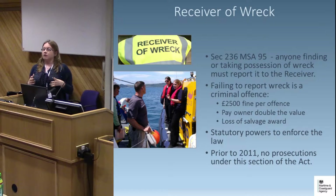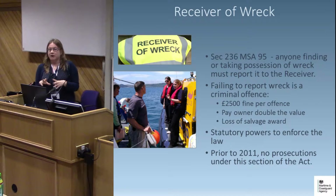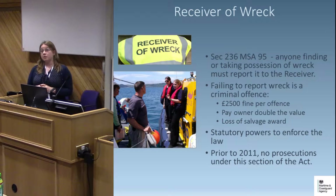Section 236 of the Act is the main section relating to anyone finding or taking possession of wreck. It states that anyone finding or taking possession of wreck must report it to the receiver and describe the marks by which it may be recognised — ideally through photographs. Finders hold the material and are expected to take all reasonable care of it during the one-year period. Failing to report wreck to the receiver is a criminal offence, punishable by a fine of up to £2,500 per offence, loss of salvage award, and having to pay the owner double the value of the property — which could be incredibly expensive depending on what was recovered.